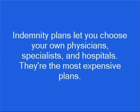Indemnity plans let you choose your own physicians, specialists, and hospitals. They are the most expensive health care plans. They have higher out-of-pocket costs, higher premiums, and involve more paperwork than other plans. Deductibles range from $500 to $1,500. You pay 20% of your medical expenses and your insurance company pays 80%.